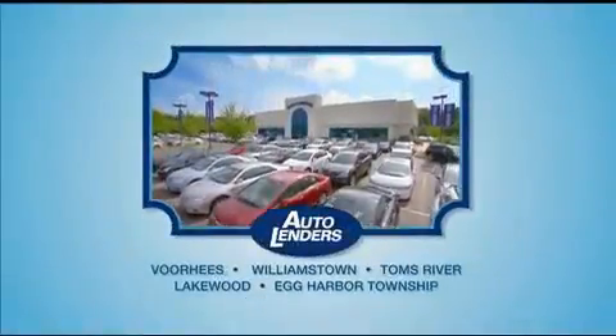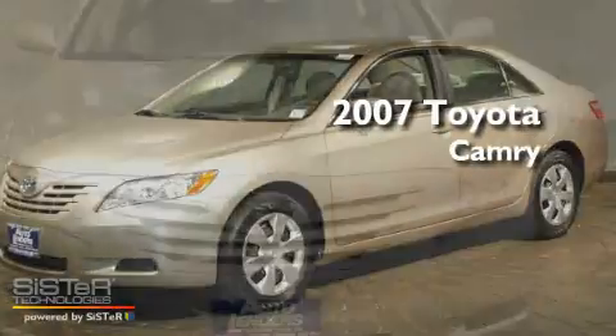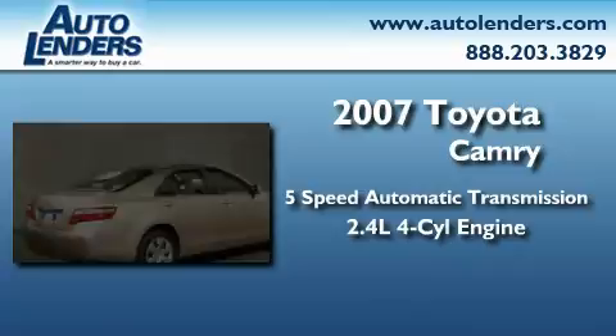See our low mileage, one owner certified cars at any of our five New Jersey showrooms or at Autolenders.com. This is a 2007 Toyota Camry. This four-door sedan has an automatic transmission and an inline four-cylinder engine.